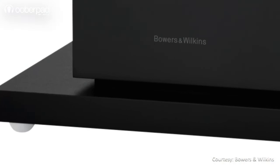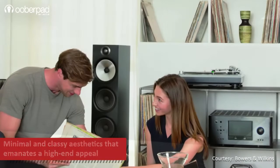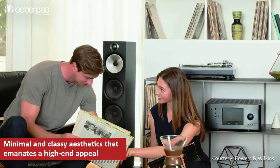The floor stander sits on top of a high-quality plinth for isolation from the floor and to minimize rattling. Flaunting minimal and classy design aesthetics, the speaker oozes a high-end appeal in your living room.